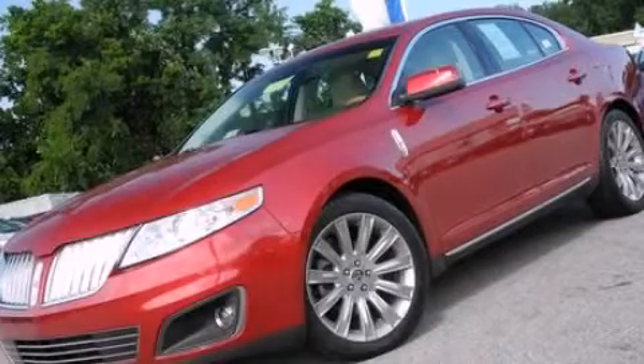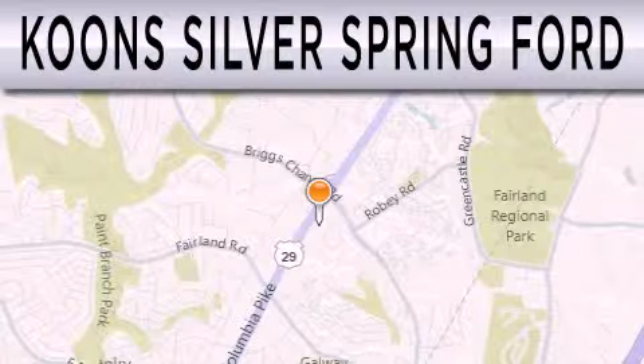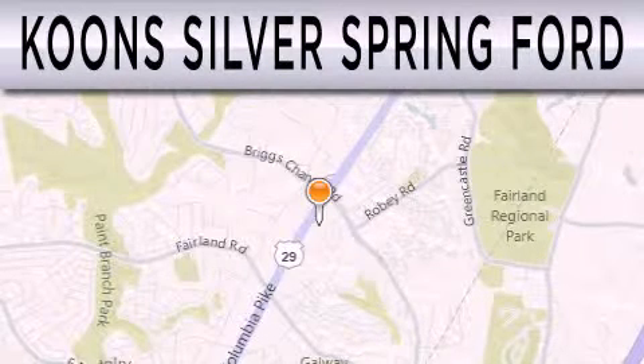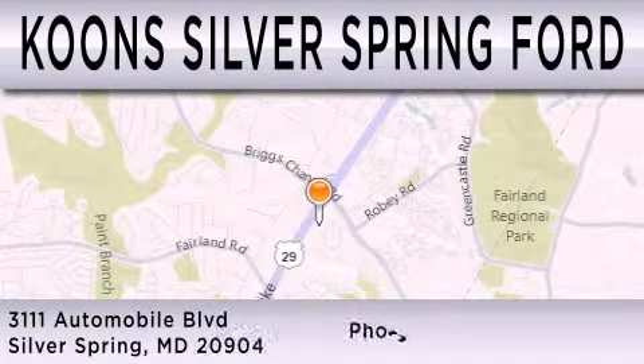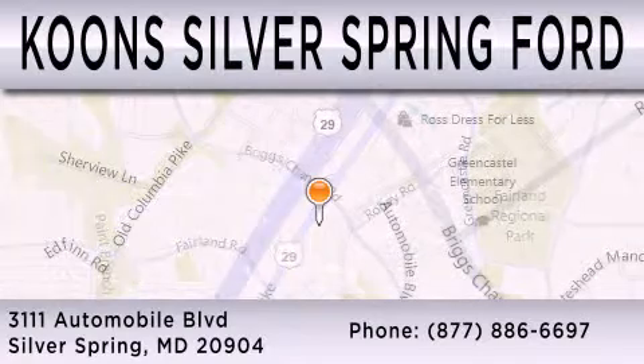We invite you to contact us today to learn more about this vehicle. Coon Silver Spring Ford is dedicated to doing everything possible to ensure that the experience you have selecting your next vehicle is as pleasant as possible. We're located at 3111 Automobile Boulevard in Silver Spring.